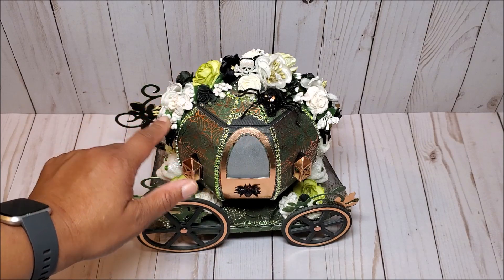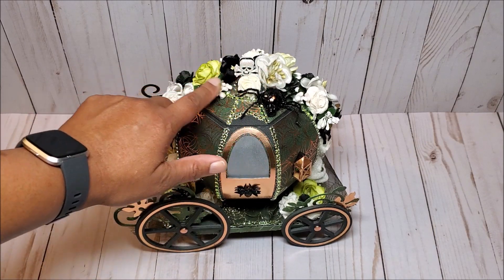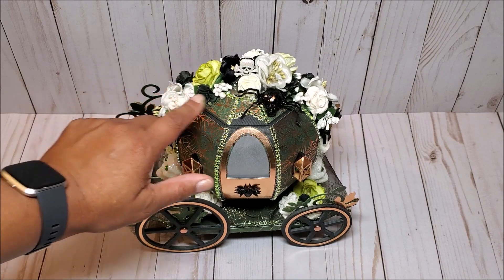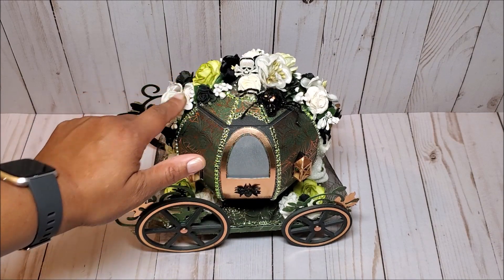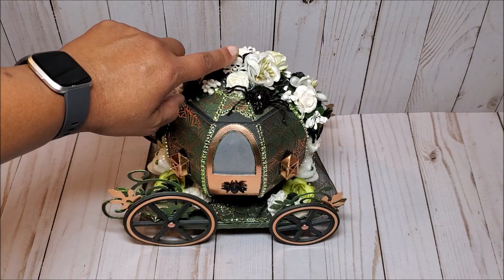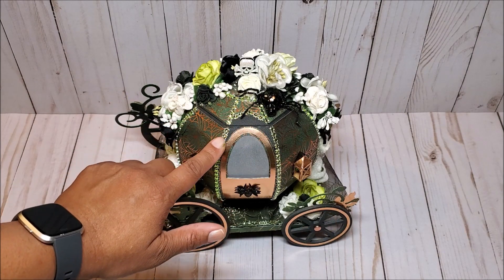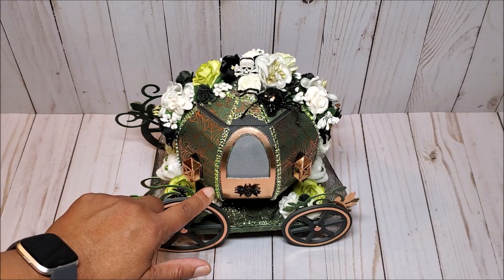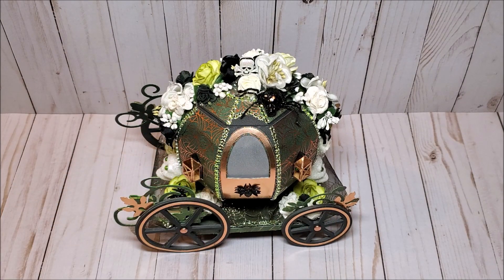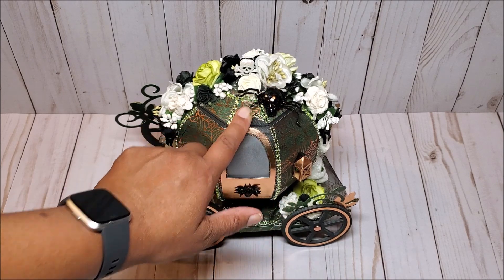On the top and sides of the pumpkin, I've layered these beautiful silk organza foam and mulberry flowers in greens, grays, and blacks. I have these white berries sprinkled throughout. The top of the pumpkin has this glittered skull. I did line the pumpkin with this beautiful green rhinestone trim.